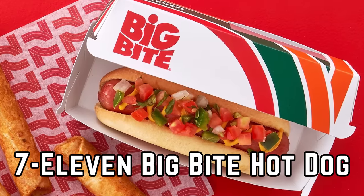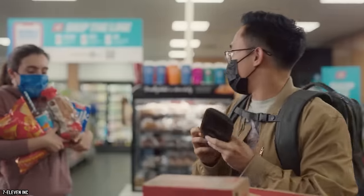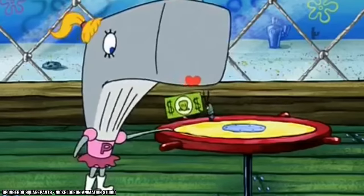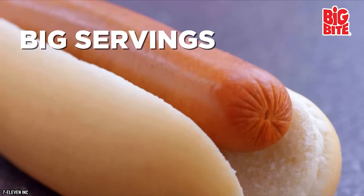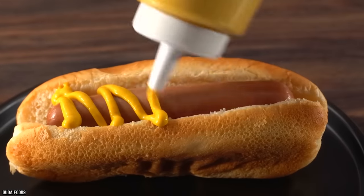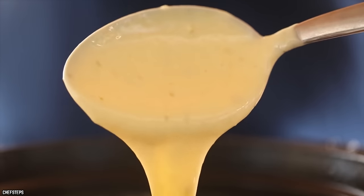7-Eleven Big Bite Hot Dog. 7-Eleven may not be the first fast food chain that springs to mind for a quick bite, but you'd be surprised by the great taste you can find for the ridiculously low price of only $1. Their Big Bite Hot Dog is made using a quarter-pound all-beef frank served on a steamed bun. 7-Eleven offers customers the chance to customize it — you can go simple with ketchup, mustard, or relish, or go wild and throw on jalapeños or nacho cheese.